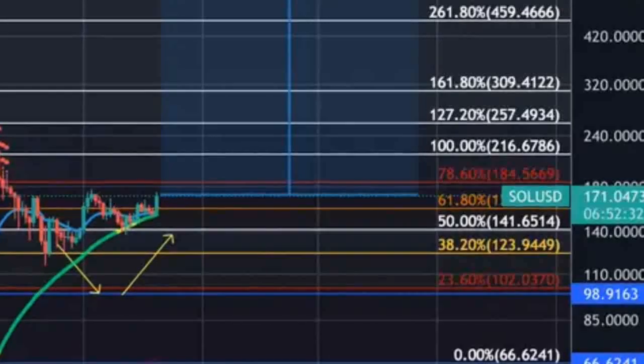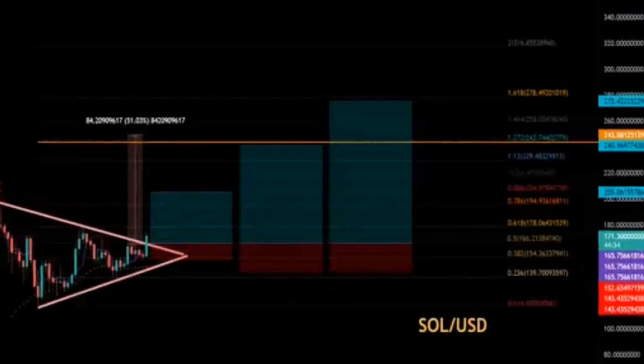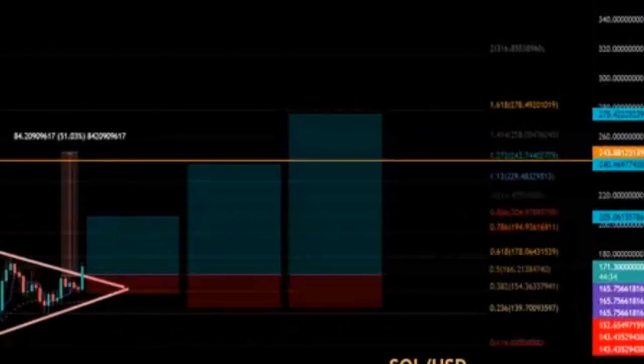Buyers should always be cautious of any rug pull or black swan event that could negate the current bullish outlook. Any close that would put Solana price below the collection of support levels previously discussed and into the cloud, at $149, would invalidate all bullish bias.